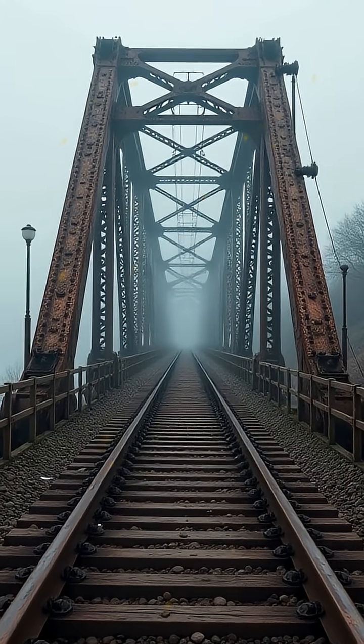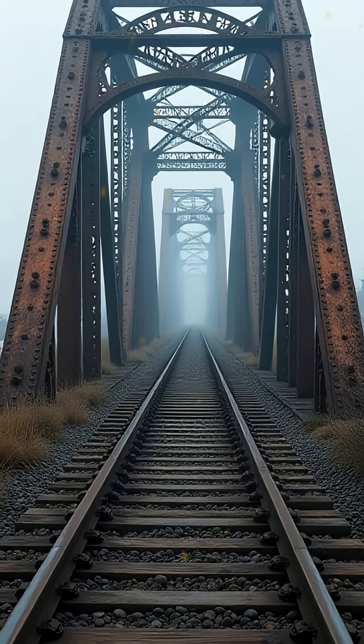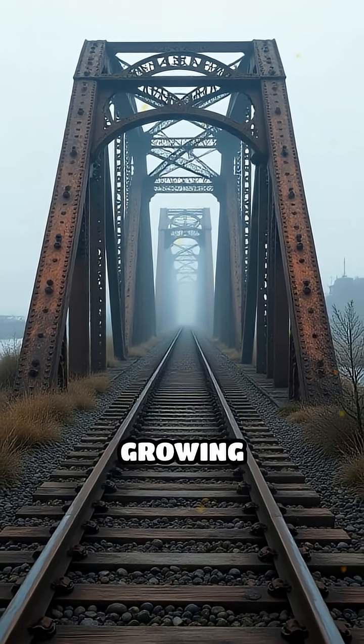Imagine a time when the world's machines, bridges, and railways were held back by one simple problem: weak, brittle iron that couldn't withstand the demands of growing industries.